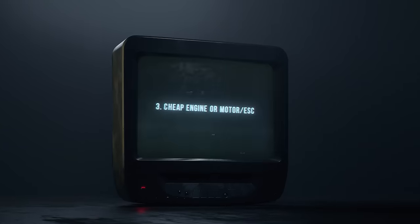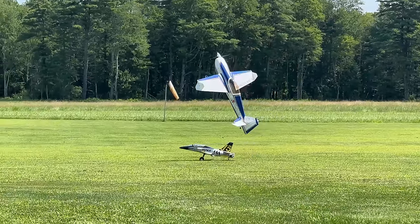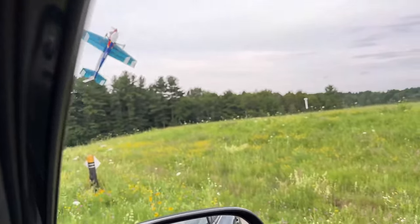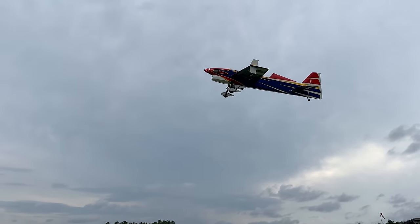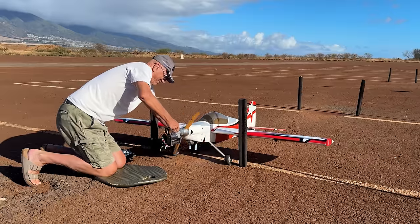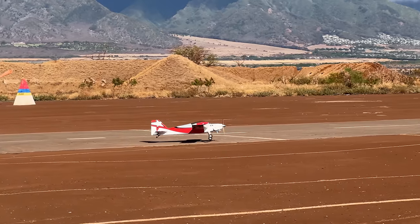Number three: cheap engine, motor, or ESC. There are some surprisingly good cheap power systems out there, but if the motor grinds when you spin it and has no name on it, you should be prepared to replace it with something decent. That cheap ESC might spin the motor just fine, but it might also have a BEC that browns out when you put the flaps down. We also see tons of new people pick up a used gasser with a cheap no-name engine and give up on gas after hours of hard starting, inconsistent running due to air leaks, and mufflers falling off.